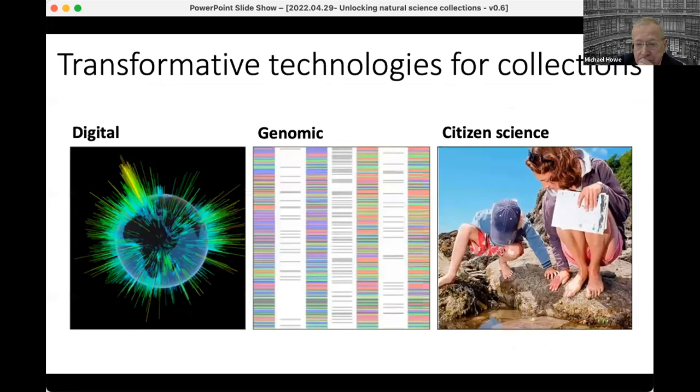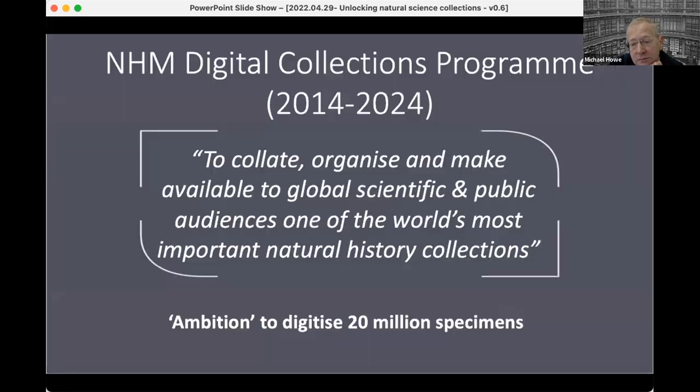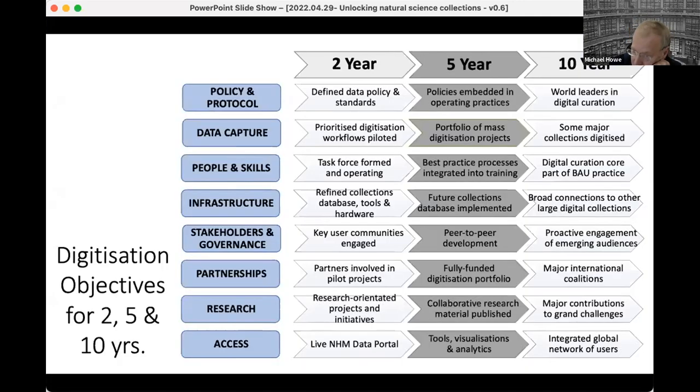Fortunately, some really big transformative technologies were coming along — digital of course being one of them, the others being the genomic revolution and citizen science. Eventually we got organized to start, from internal funding, a much more comprehensive programme of digitization. We have this Google-esque mission to collate, organise and make available one of the world's most important natural history collections, and at the time we set an ambition to digitize about 20 million specimens.